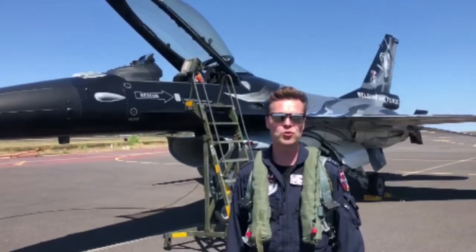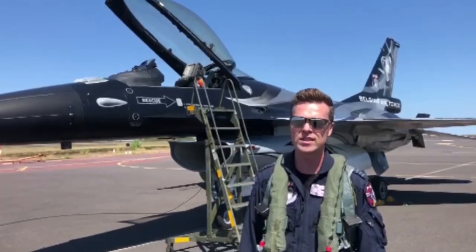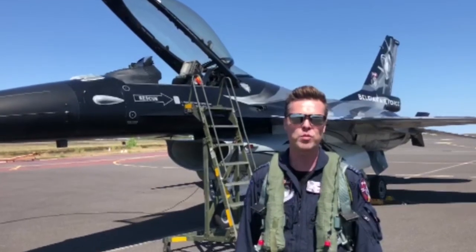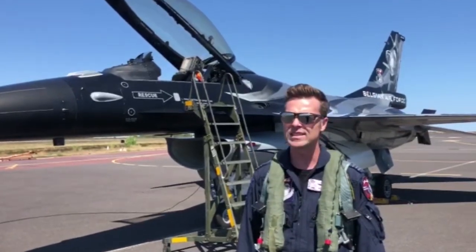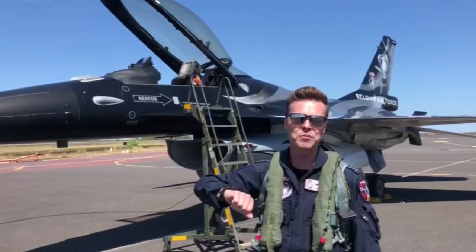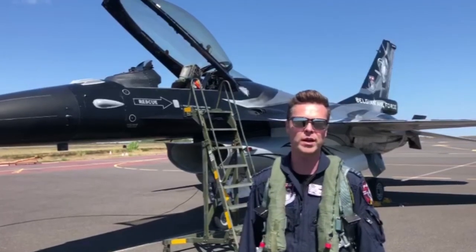Vador continues: 'I'm going to take G-forces from 9G to minus 3G, and we're going to go to a speed of 600 knots — that's three football fields per second. It's going to go very quickly. I'm sure the watch is going to handle it, and I hope it will be a great candidate for the Cap 48 charity auction afterward.'